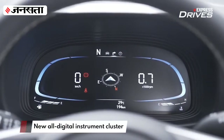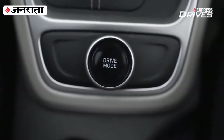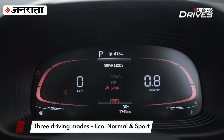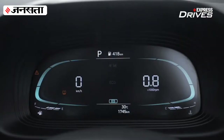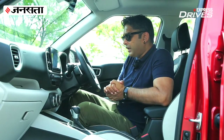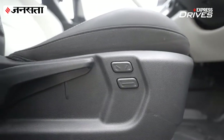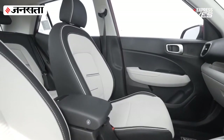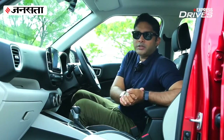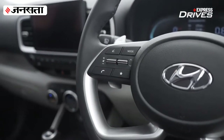It also now comes with an all-digital instrument cluster, which it didn't before, and it has three different driving modes via a rotary knob — you can choose Eco, Normal, or Sport mode. Based on your driving mode, the instrument cluster theme changes accordingly. Other first-in-segment features include a four-way adjustable electric seat for the driver, with a manual height adjustment lever. Another feature Hyundai insists on is ambient natural sounds — this car comes with six natural ambient sounds.